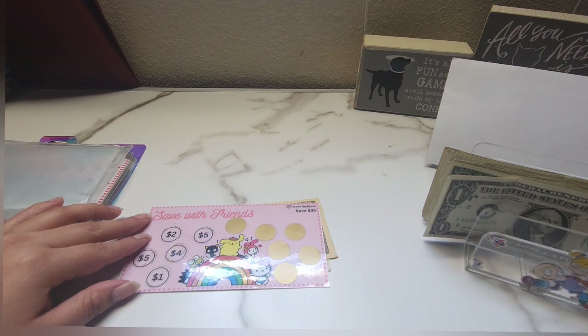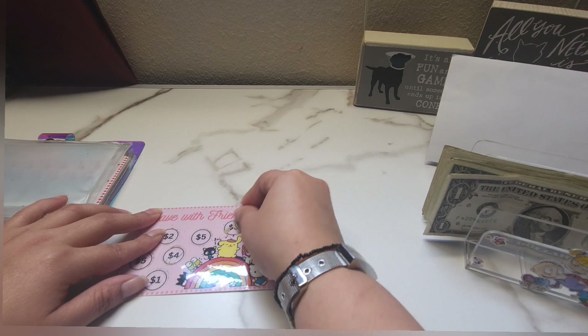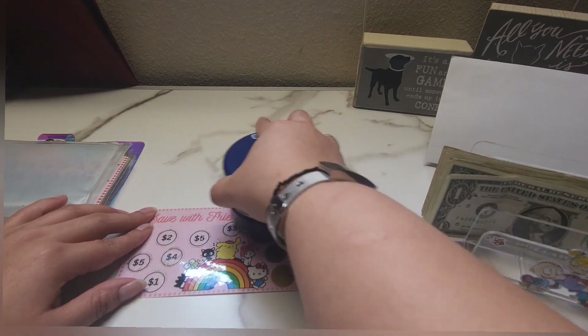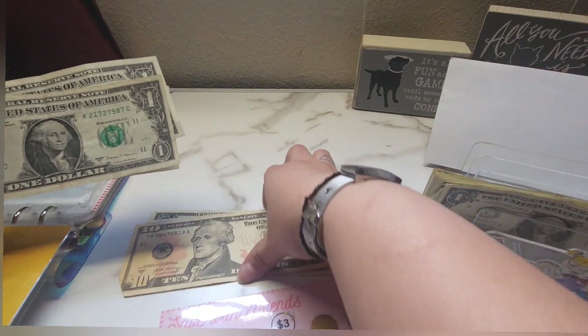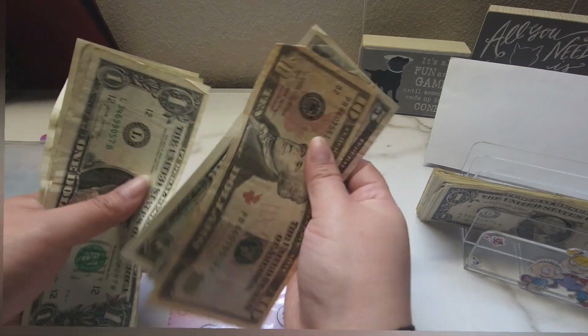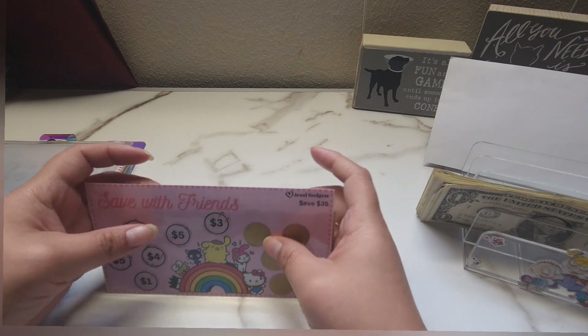Okay, let's see — we'll be getting this challenge. We got a three, so one, two, and three. Now we have 10, 15, 16, 17, 18, 19, and 20 — so 20 out of 35.